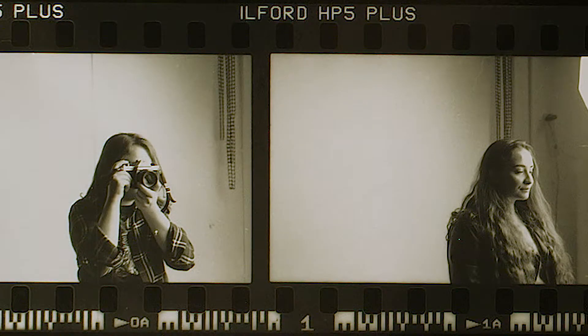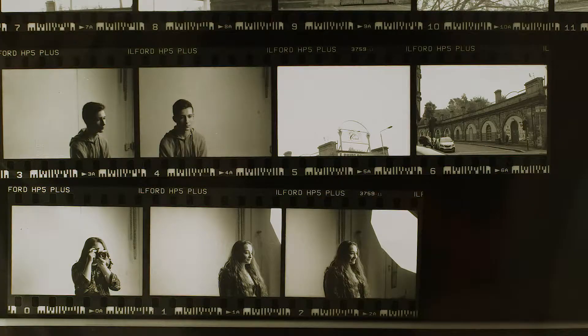My name is Duncan Cahoon and I'll be studying Sculpture and Environmental Art. I started at the S6 portfolio course. I found out through school, and a few friends had done the S5.